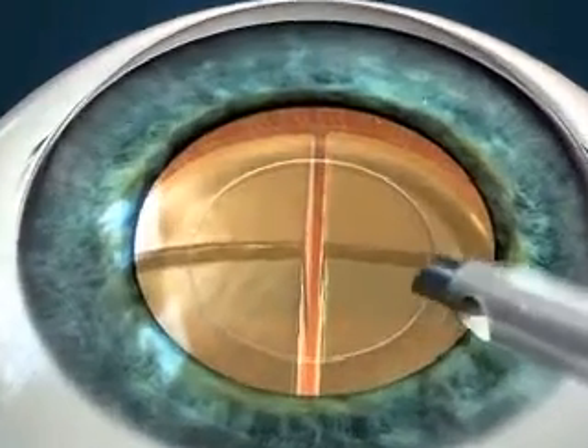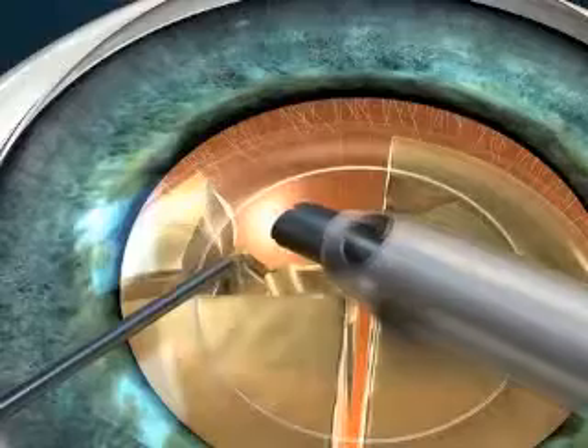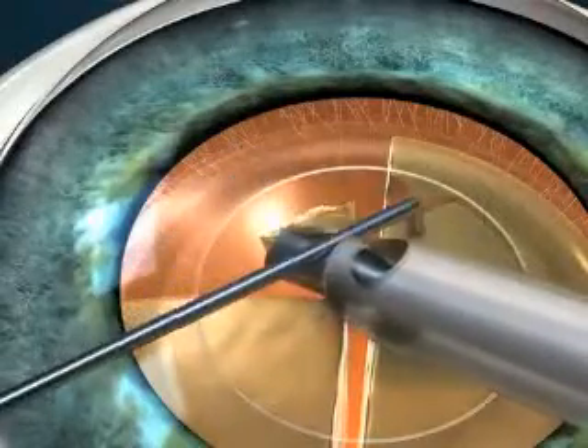The pieces of lens are then removed using a tiny ultrasound suction device that is inserted through the corneal incision.